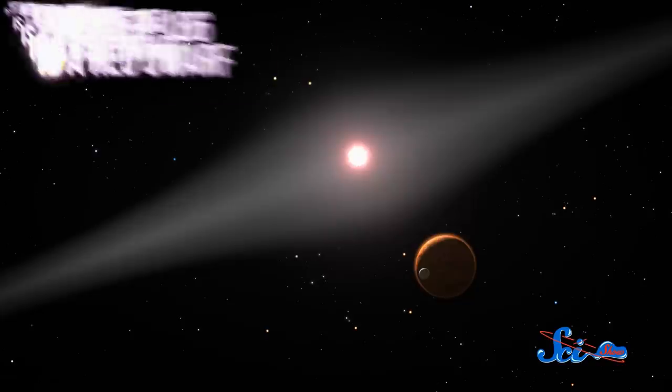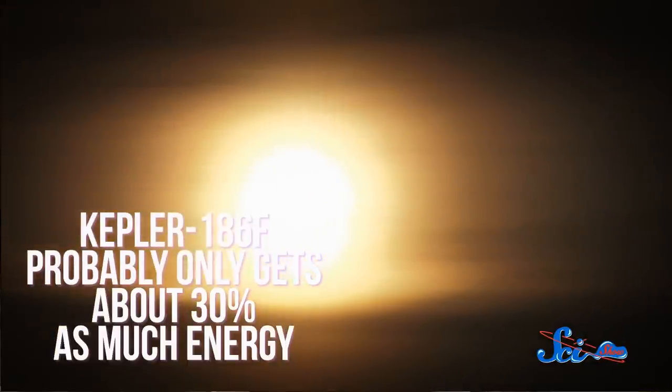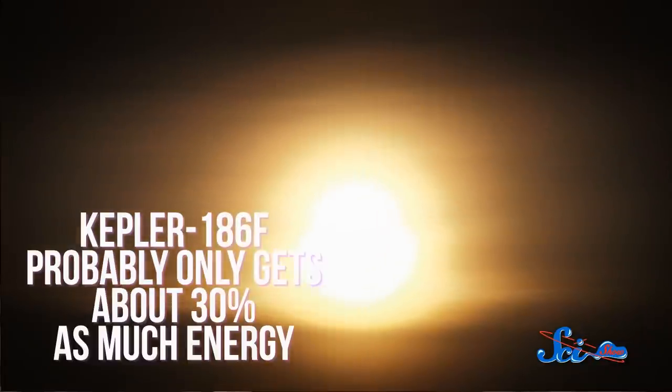Kepler-186 is a red dwarf, which means it's much older than our Sun. On one hand, that could be promising, because it means life would have had a much longer time to develop in its system. But on the other hand, it's much smaller and cooler than our Sun, so Kepler-186f probably only gets about 30% as much energy from it as we get from the Sun.